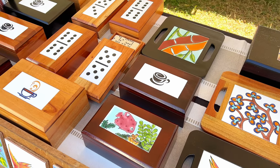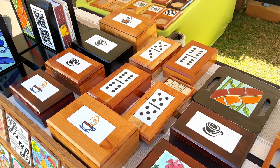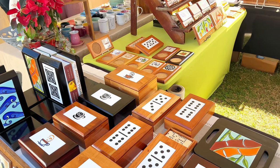So anybody want to play dominoes? Just don't play with me because I'm not that good at it.